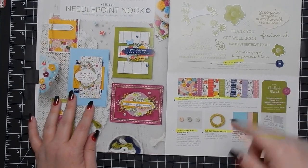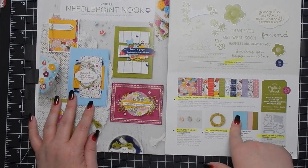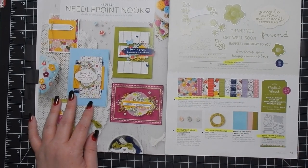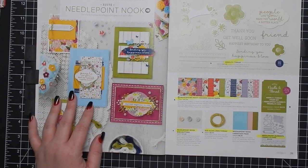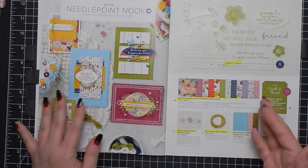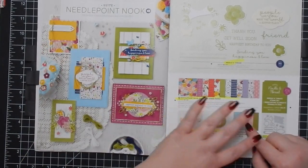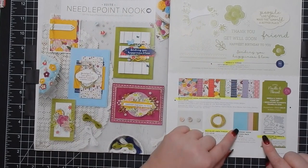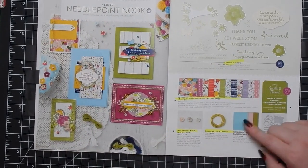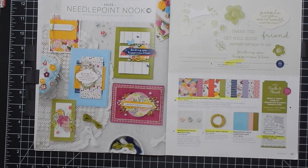Instead of buying a whole pack of Balmy Blue and a whole pack of Blushing Bride, these are great because sometimes you think 'I never use Balmy Blue, why do I need 24 sheets?' But if you use one color a lot you know to get a single pack of that color. If you want to build your cardstock collection, this is a great way to do it.